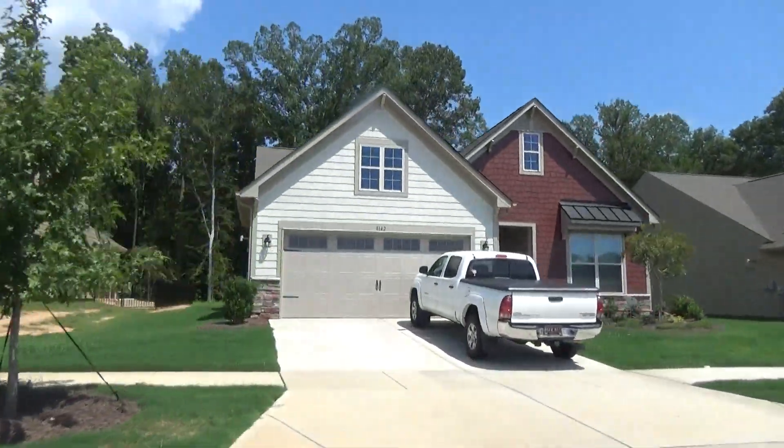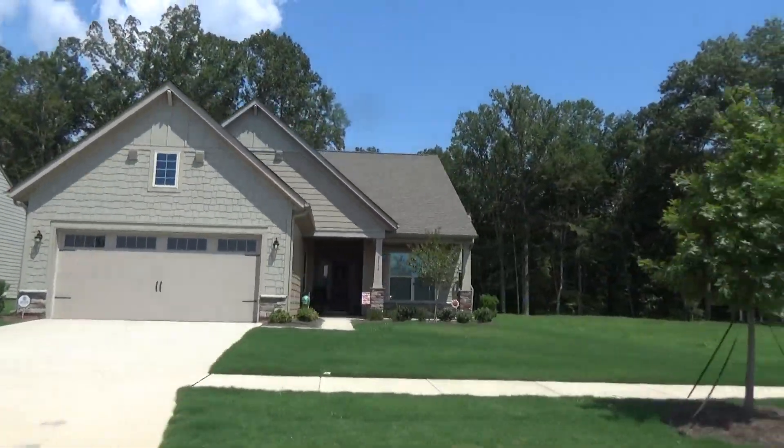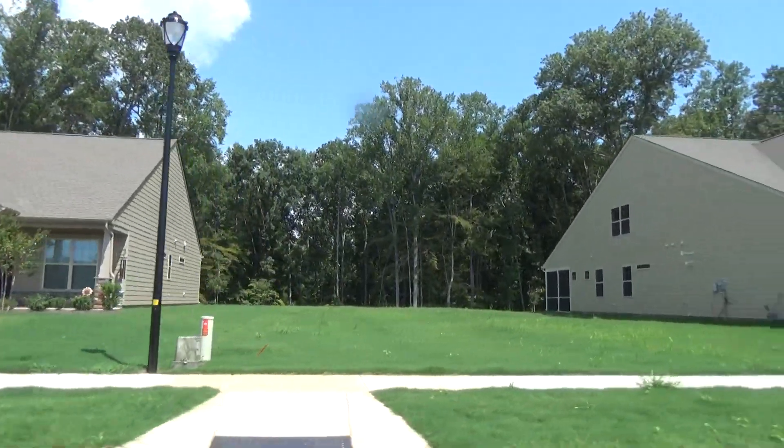Obviously the wife and I have been thinking about Lennar Treetops as well as all the 55 plus communities as well. Woods in the back — love it.